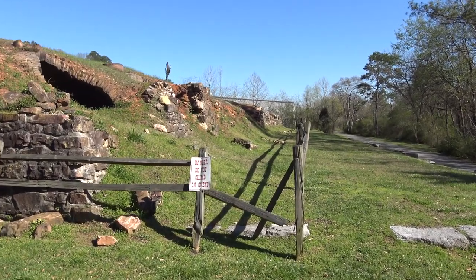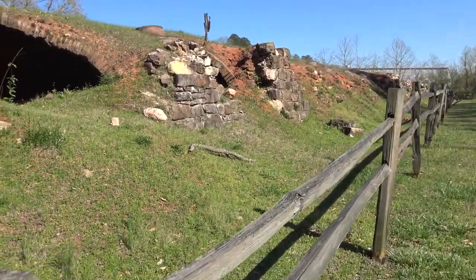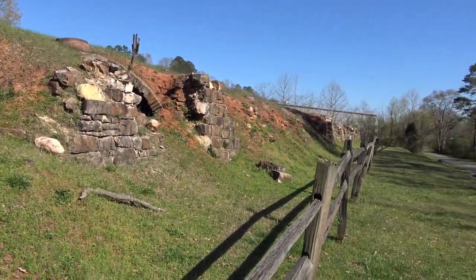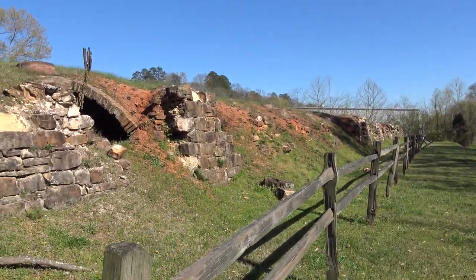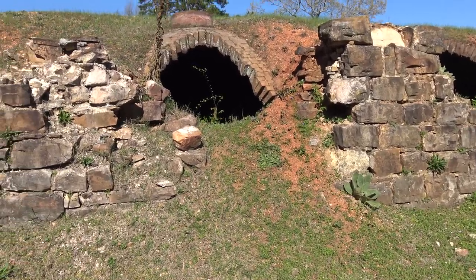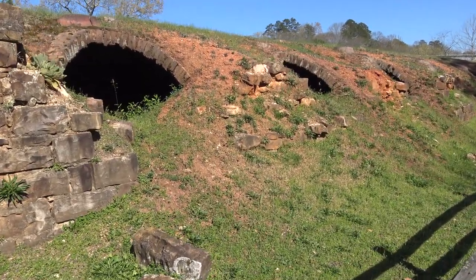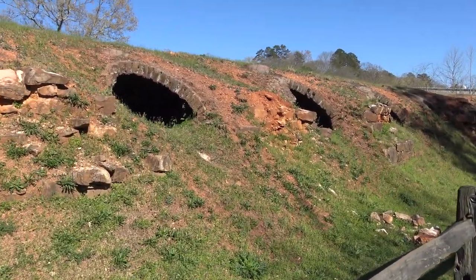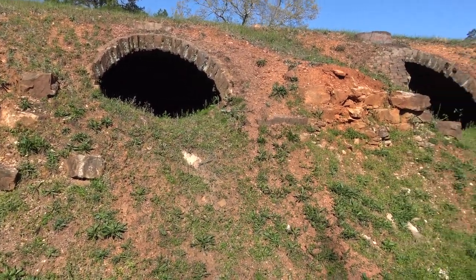They always call these things beehives. I don't think I would want to get the honey out of these. You can see the whole berm of them leftover. The interesting thing is I wonder who figured out that while you can turn wood into charcoal, you can also turn coal into coke. It's basically concentrating how it can heat up — the coke gets hotter so that you can melt steel and iron.